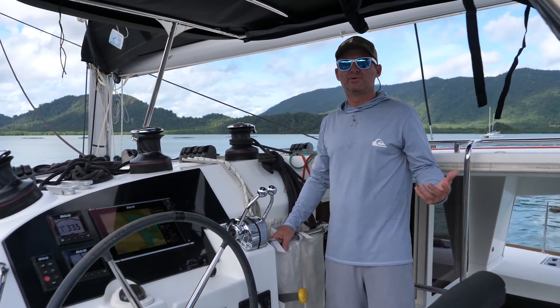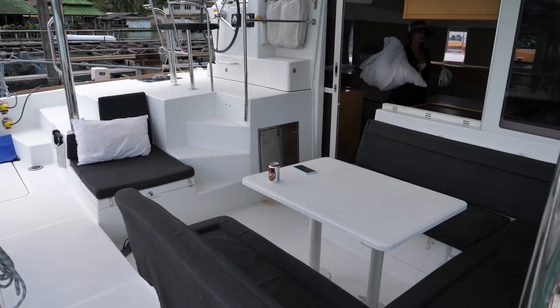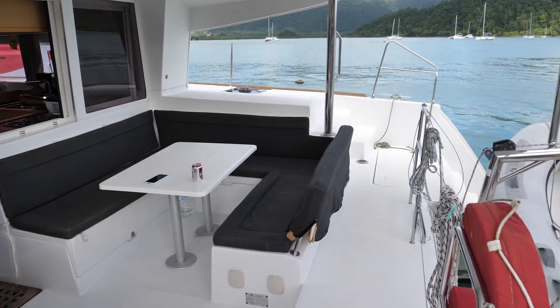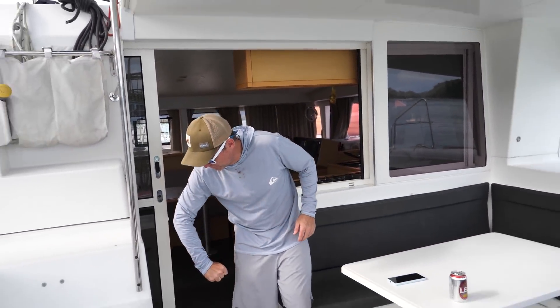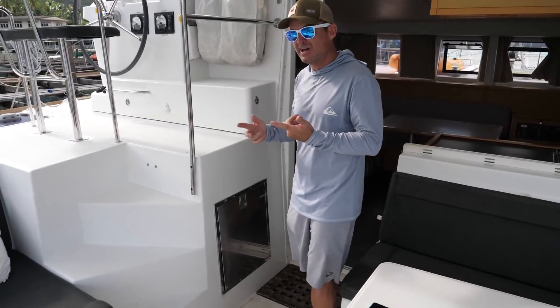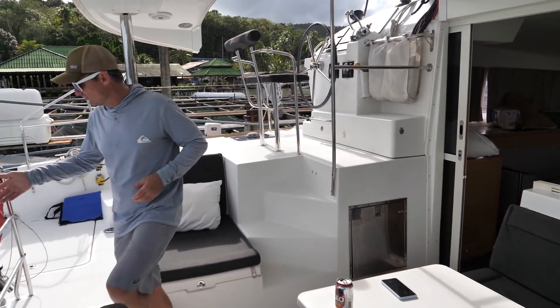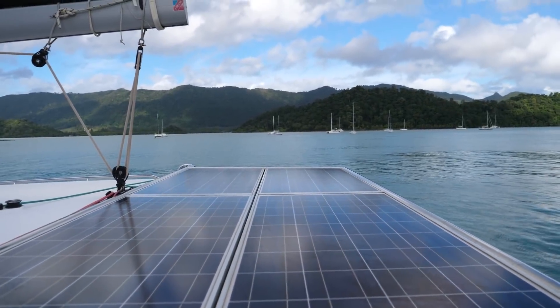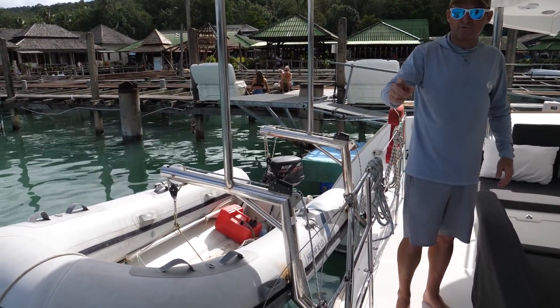Stepping down into the cockpit, it's the standard Lagoon layout — a sunken cockpit with U-shaped seating. There's storage under the two benches, the generator lives under one side, and more storage on the other. Decent airflow with the door and windows that open. This boat has air conditioning, which is nice. It has an outdoor freezer out here, and inside there's one freezer and two refrigerators — great cold storage. Over here are the davits, pretty standard, but they've built up an extra deck on top with solar panels. The davits work well — easy to get the dinghy up and down without too much swing.